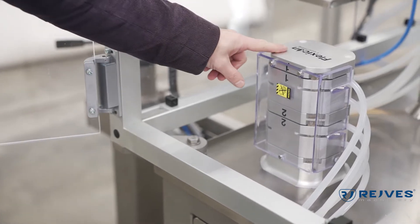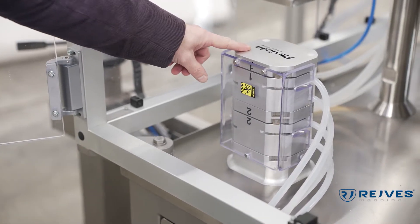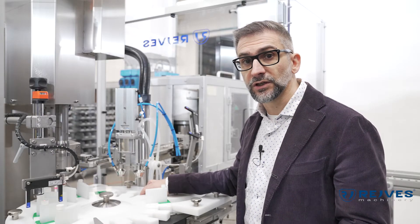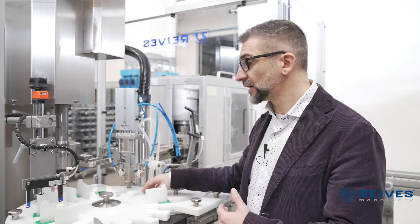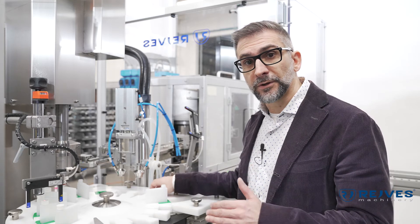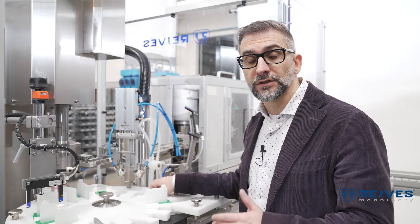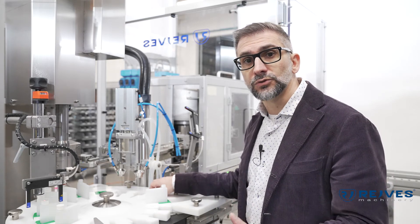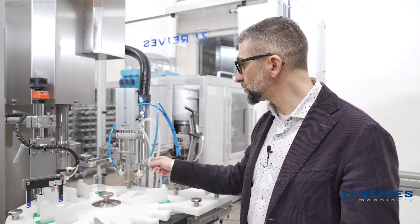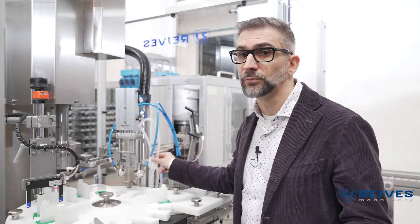Being a pharmaceutical monoblock, safety is pivotal, and this safety is achieved through the use of a peristaltic pump. The peristaltic pump gives us many advantages. One is safety, because the product never touches anything except the nozzles and the tubing themselves. Also, the peristaltic pump allows us to do very fast changeovers because what we have to do is just change the nozzles and the tubing, and that's done in a few minutes.